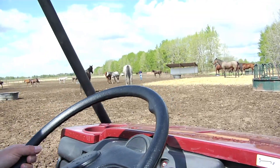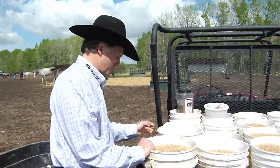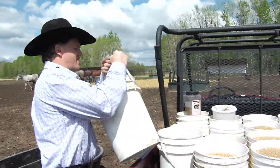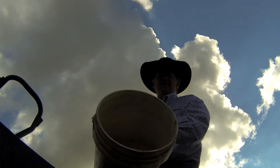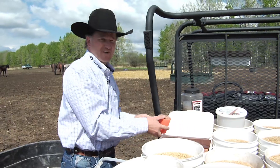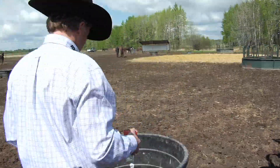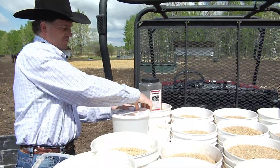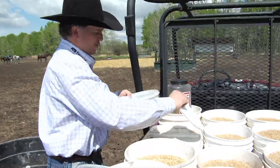So we pull into the pen here and usually everybody's quite hungry. So they come around, give them about a pail of oats. We give them one scoop of these pellets — these pellets are all vitamin A, B, vitamin E. Sprinkle it on there. This is what we call our probiotic — scoop per horse.